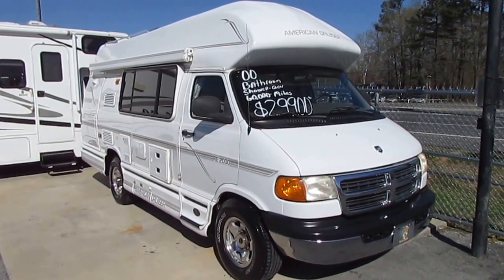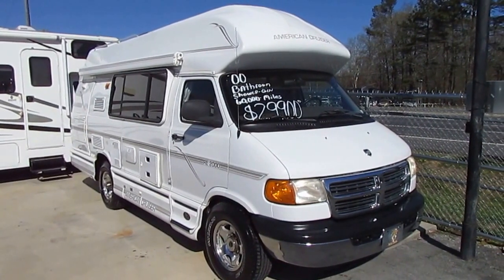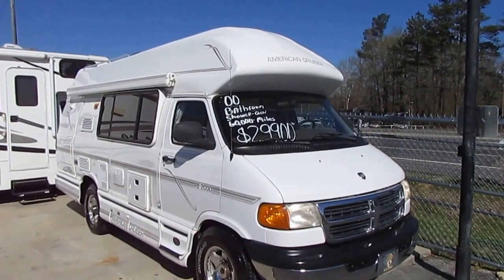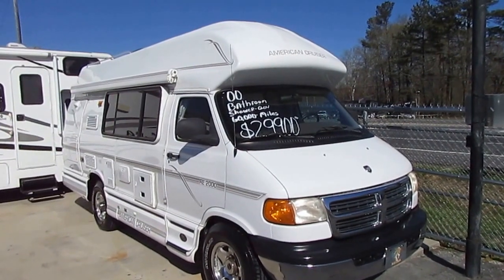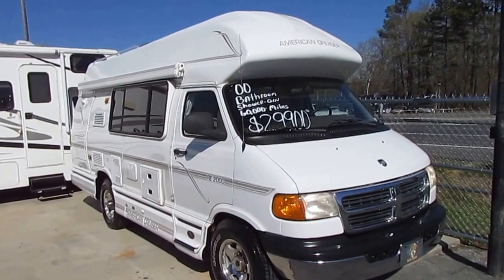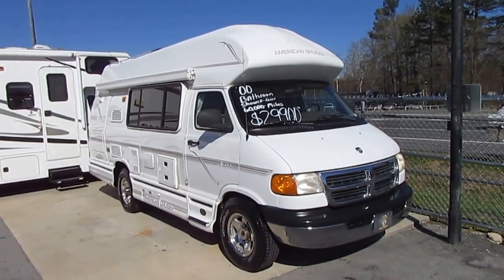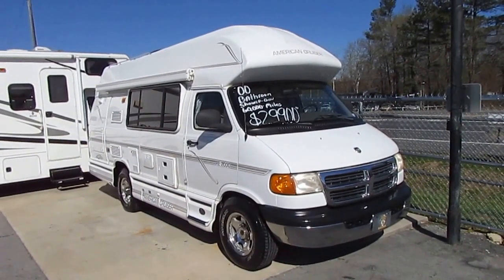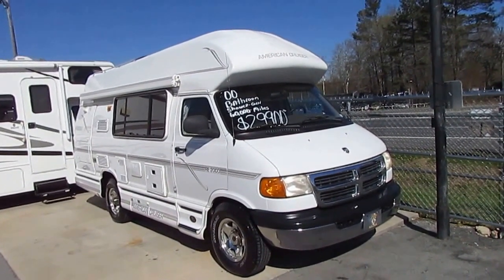Good afternoon, folks. Big Bo here with another great Class B Motorhome value from Parkway RV Center. I don't have to tell you buyers out there looking for these little camper vans how rare they are. I put one on the other day on Road Trader and sold it in about 18 hours. I just got another one in — a really nice, low mileage Class B camper van. It's an American Cruiser, a 2000 model with only 60,000 miles.